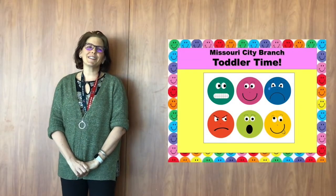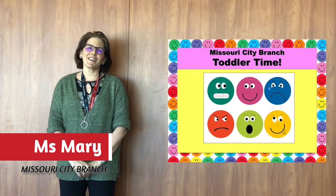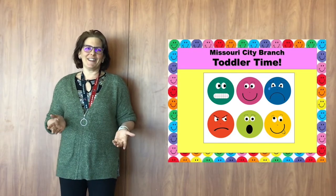Hi guys, welcome to toddler time. I'm Mary from Missouri City and today's toddler time is all about feelings.